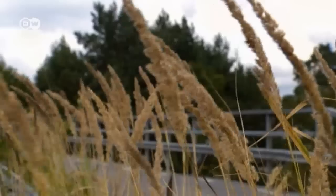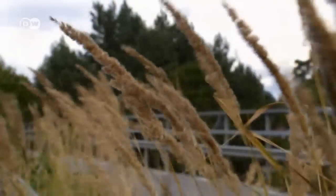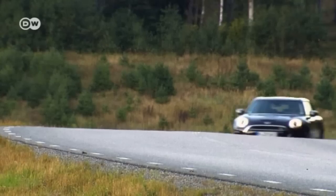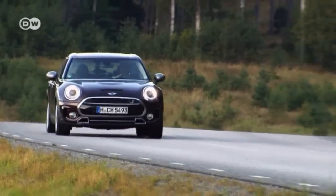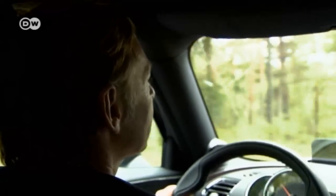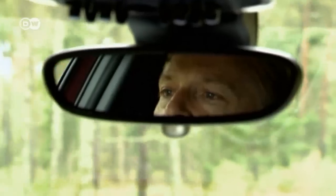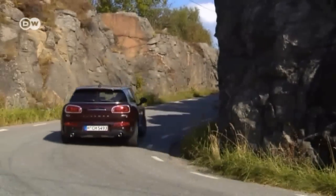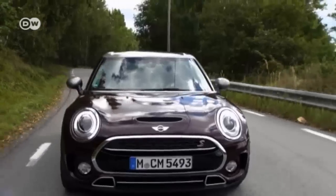What we have here is the new Mini Clubman. It's longer, wider, and a little bit lower than before. It's a car which is aiming at the Volkswagen Golf. The new generation of the Clubman offers considerably more space than the standard five-door Mini — it's a whole 27 centimeters longer and nine centimeters wider.